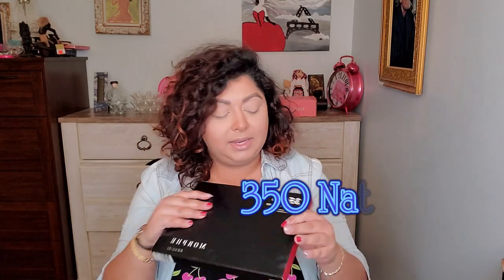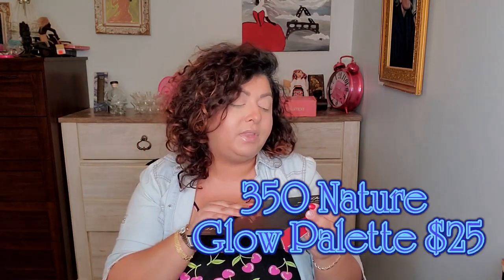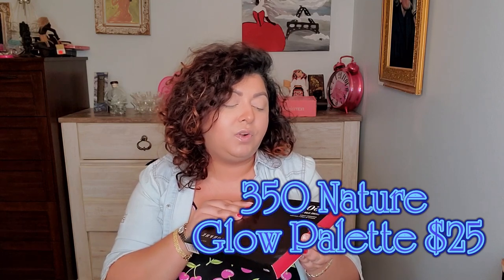And then we got a big Morphe palette — this one is the 350S Nature Glow Shimmer.